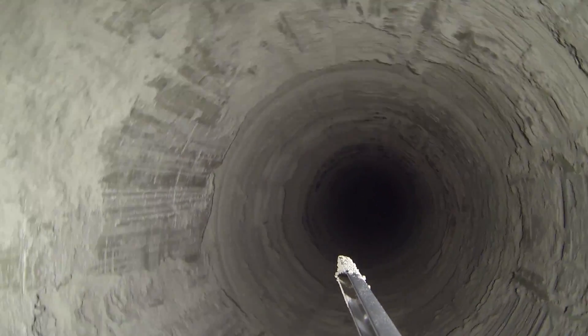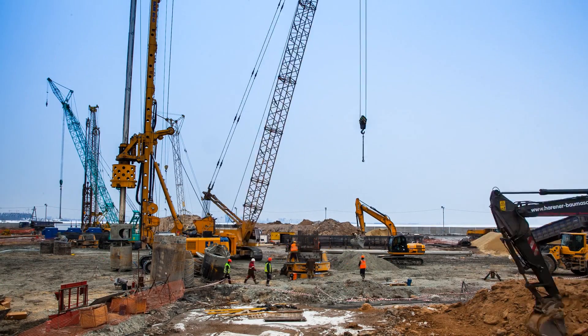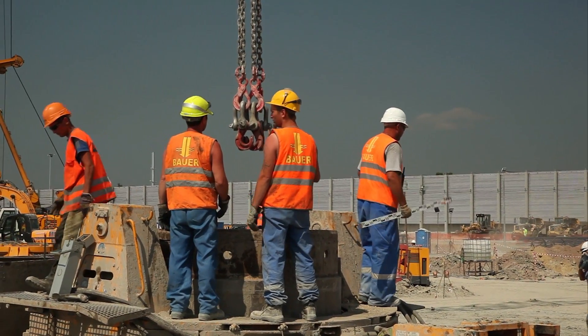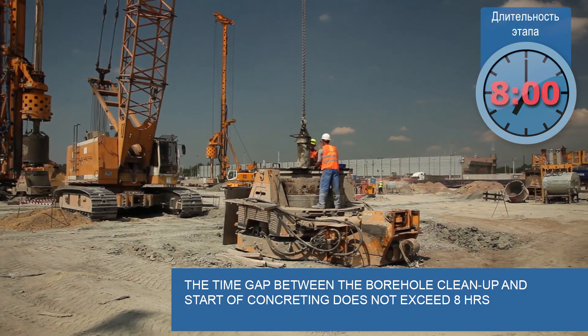The next step is a stage-by-stage lowering of a reinforcement cage, which consists of several sections, into the borehole. The specialists adhere to strict time guidelines: the time between completion of the borehole drilling and its clean-up and start of concreting shall not exceed 8 hours.